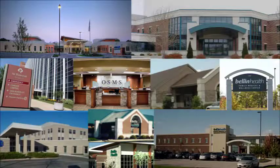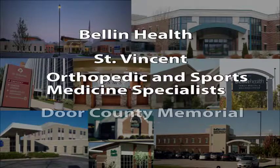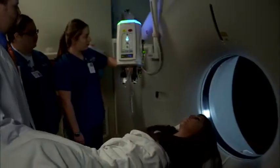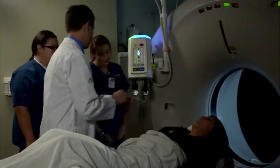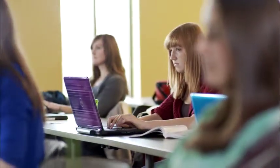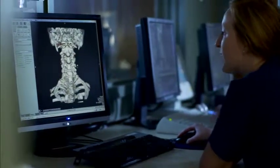Our partnerships in the community allow for a number of clinical opportunities ranging from large clinical settings to unique specialties. Students choose two specialties to focus on. These include CT, MRI, and women's imaging. These specialties are taught for an entire semester, working on state-of-the-art equipment, and include clinical rotations.